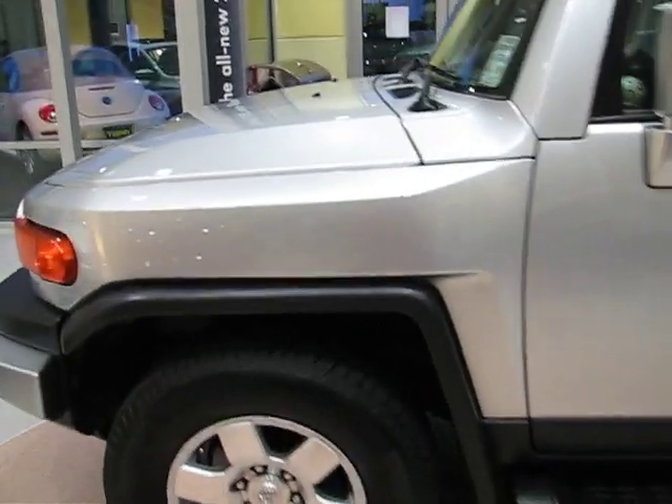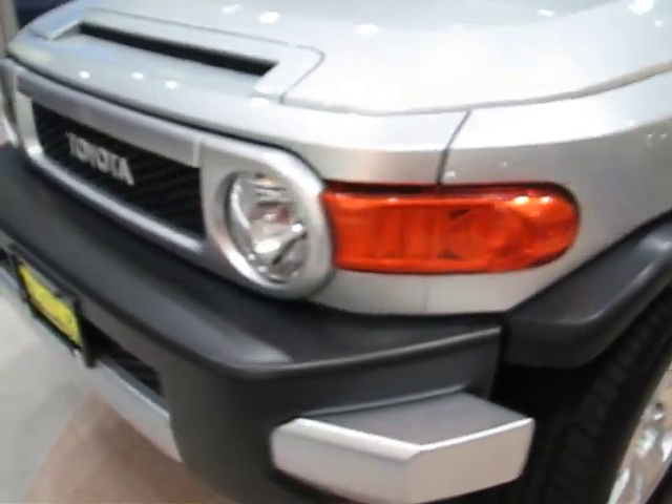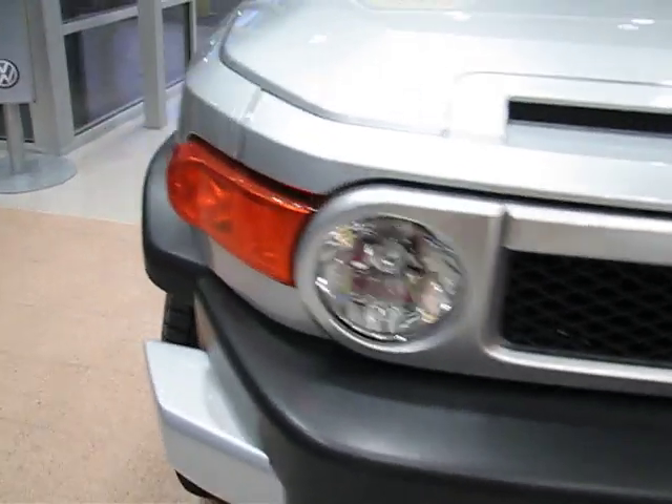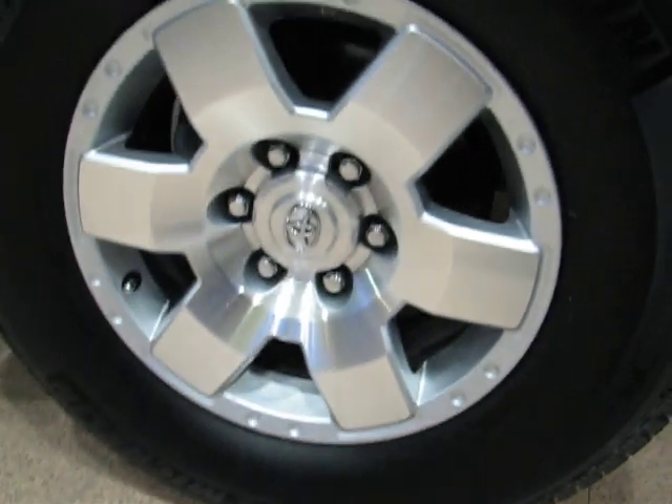Which, for the potential buyer, is good news. There's not many dings or scratches I can really see on it. It's in really, really nice shape. This one has delicious tread on the tires — very deep — with nice 17-inch alloy wheels.